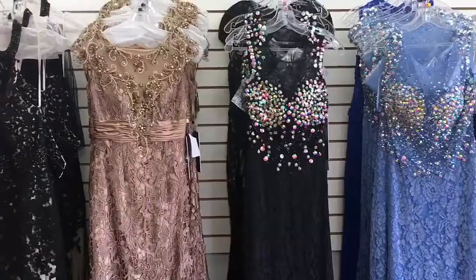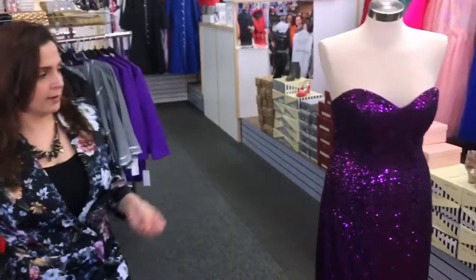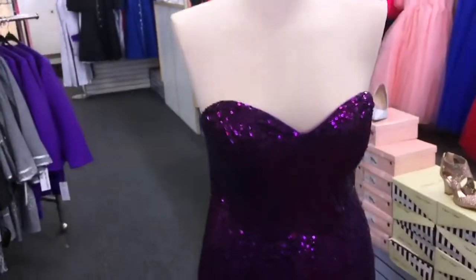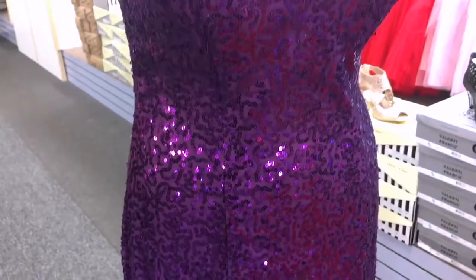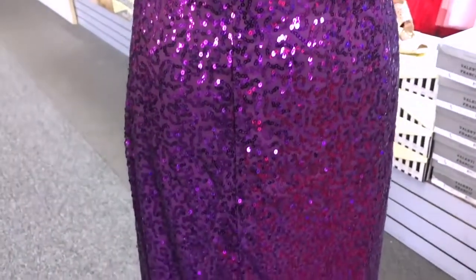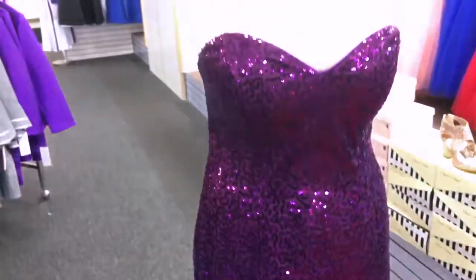We have a big, huge selection at M&K Elegant. Over here, a beautiful dress — sequins with a split. We have it in all different colors: blue, red, black, silver — any color you want.